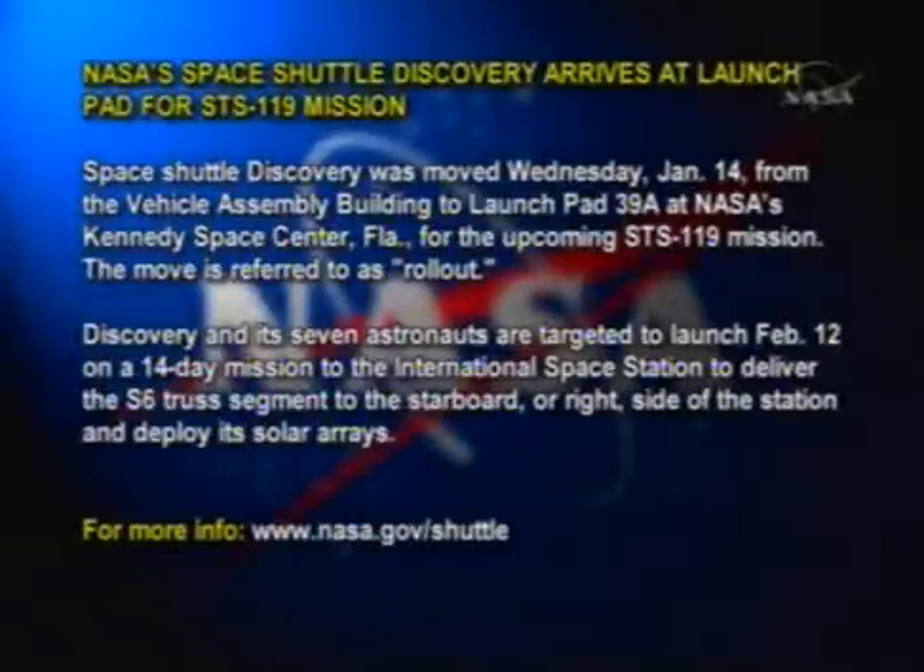NASA's Space Shuttle Discovery arrives at the launch pad for the STS-119 mission. Space Shuttle Discovery.